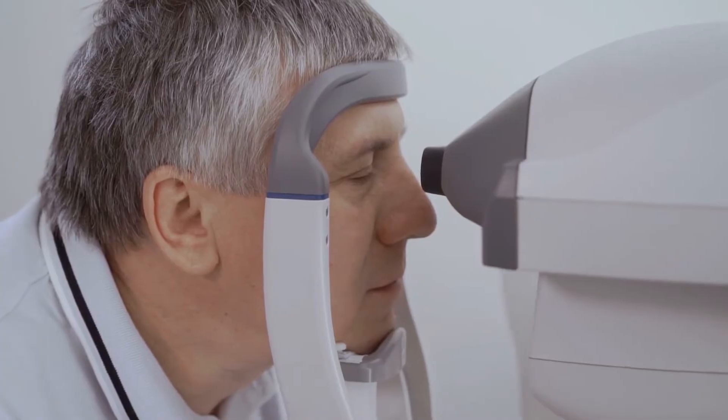Traditionally, when we do cataract surgery, we measure the eye and then decide which type of lens to implant. That lens depends on what your goals are — near vision versus far vision, there are many different options. For the light adjustable lens, we can take the measurements, put a lens into the eye, and then make small tweaks and adjustments to that lens after the surgery so that you can get the best quality vision for your goal afterwards.